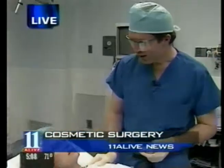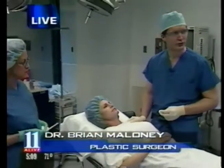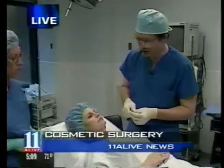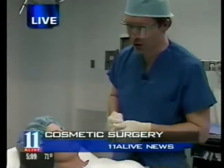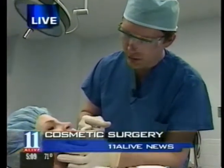Our first procedure today is going to be an upper lip advancement. Then we have a non-surgical facelift, and our third patient, we're going to treat some acne scars. One of the beautiful things about these procedures is that they're done with a new injectable filler called Symmetra. I've got a little sample stick here.